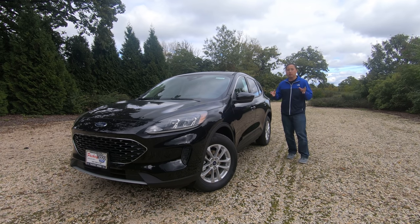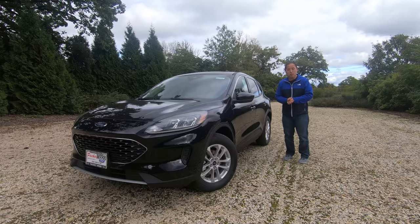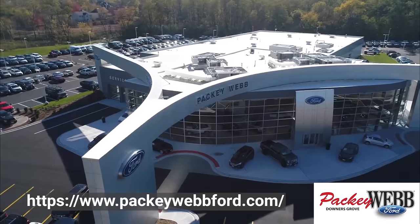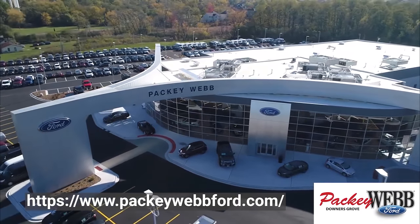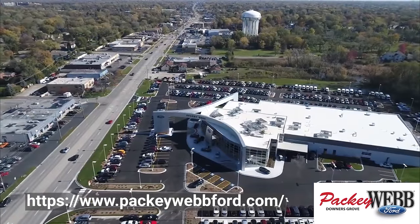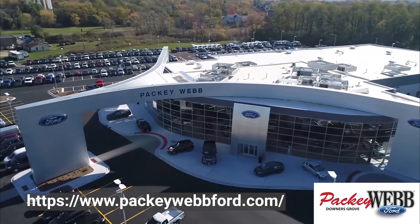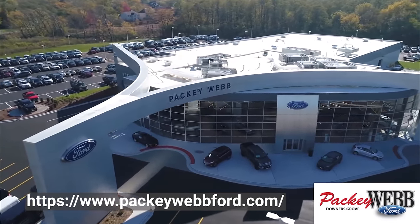In this review I'm going to tell you everything there is to know about this brand new Escape. I'm also going to rank this among its peers so you guys can decide if this is the right SUV for you. Stay tuned. A big thanks to Packyweb Ford for making this video possible. If you're in the market for a brand new or used Ford, definitely check out Packyweb Ford in Donners Grove — their URL is on the screen and in the description below.